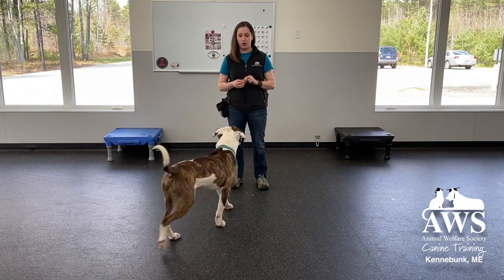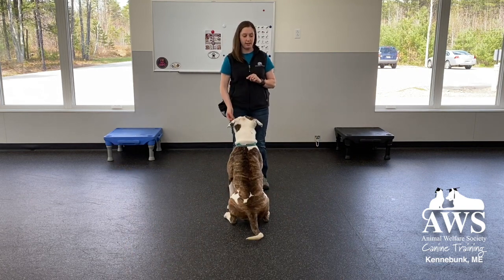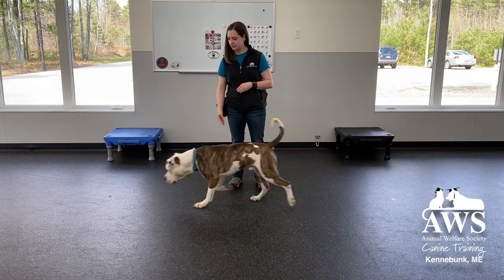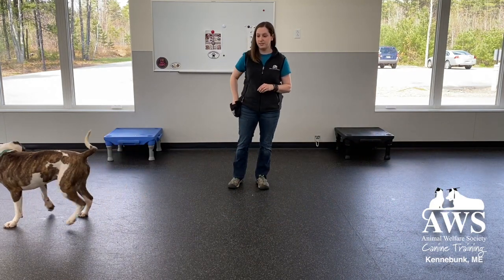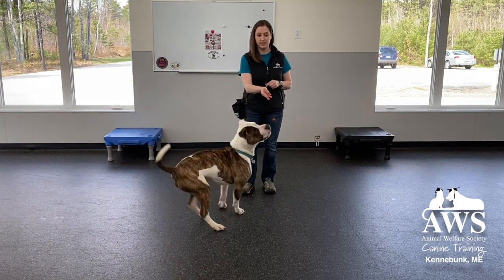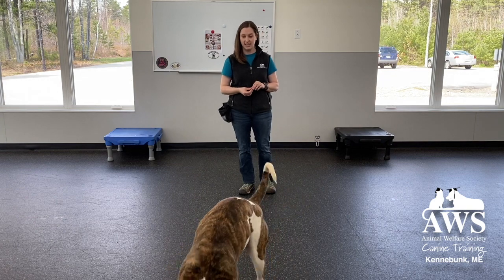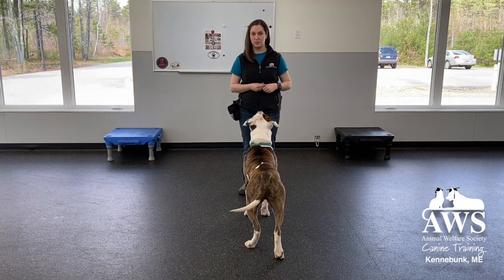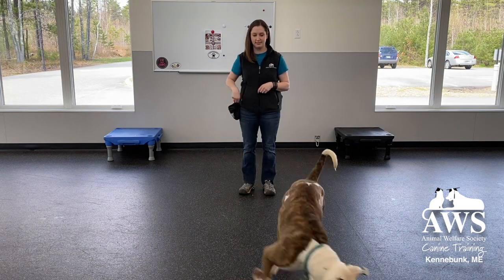Then we make it a little bit harder by tossing it further away and at different angles. Find it! I like to especially do it behind the dog, so that if they are pointed at something this way, I can get them to turn around. Find it!